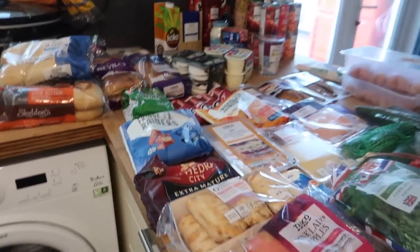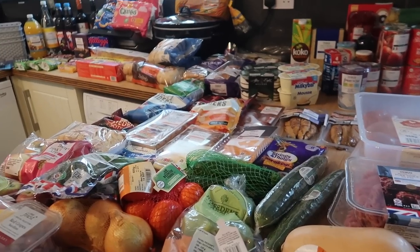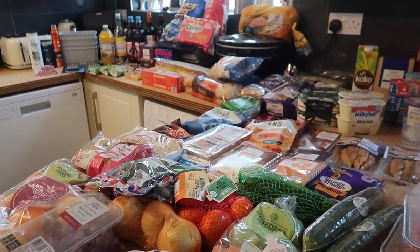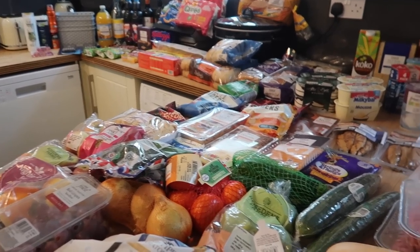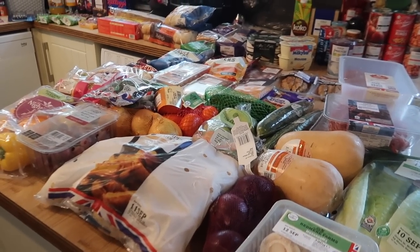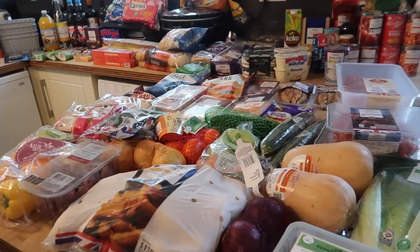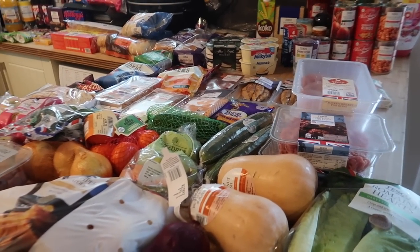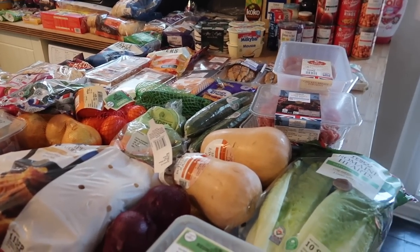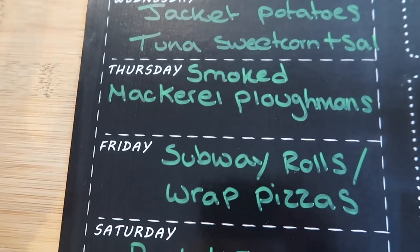I spent £140 in total, which is £20 over my normal maximum spend, but when you factor in two scientific calculators, extra storage, and stocking up on washing liquid and other non-food items, I don't think that's too bad. Shopping prices just seem to be going up a lot lately. Next I'll take you through my meal plan for the week.